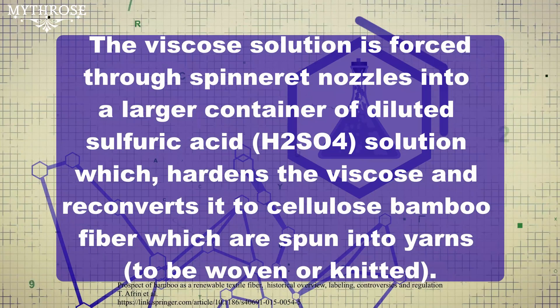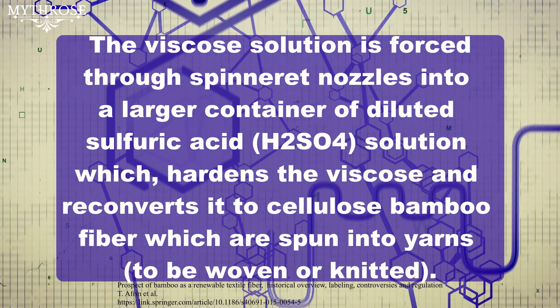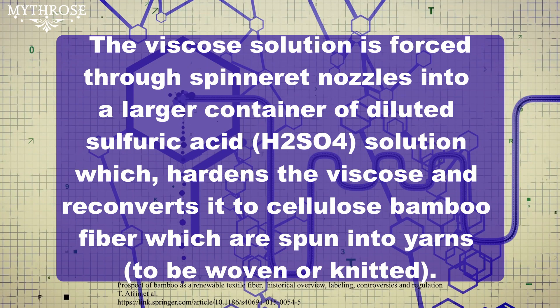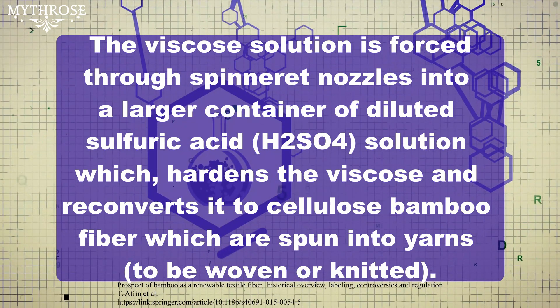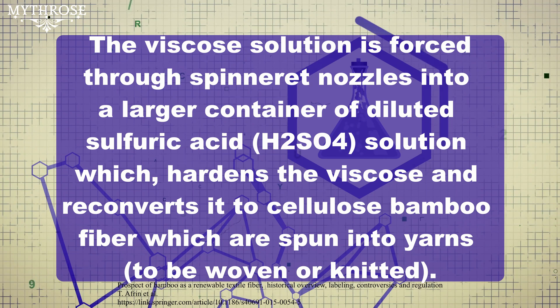Then a diluted solution of sodium hydroxide is added to the cellulose sodium xanthogenate, which dissolves it into a viscose solution consisting of 5% sodium hydroxide and 7 to 15% bamboo fiber cellulose. Finally, this viscose solution is forced through spinneret nozzles into a larger container of diluted sulfuric acid, which hardens the viscose and reconverts it to cellulose bamboo fiber, which is spun into yarns and then woven or knitted however it's going to be used.